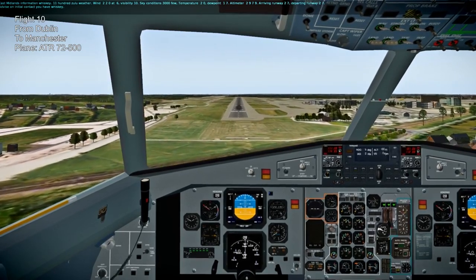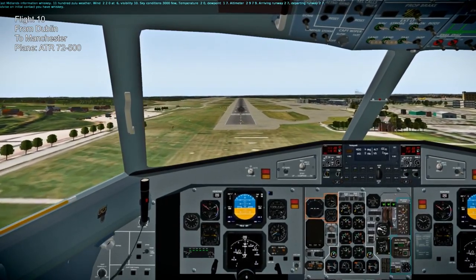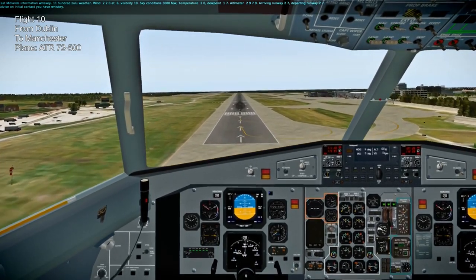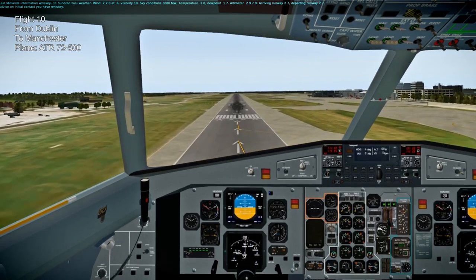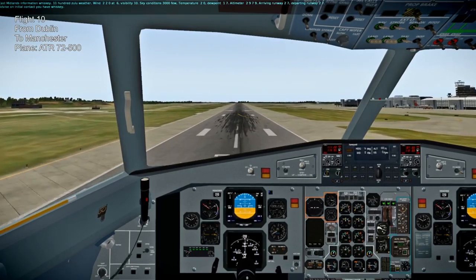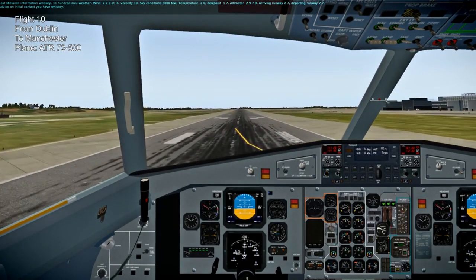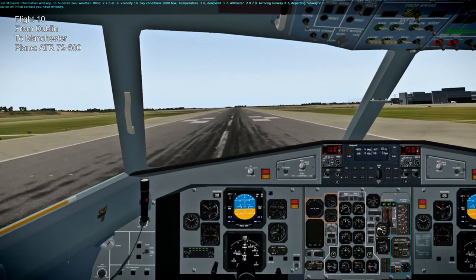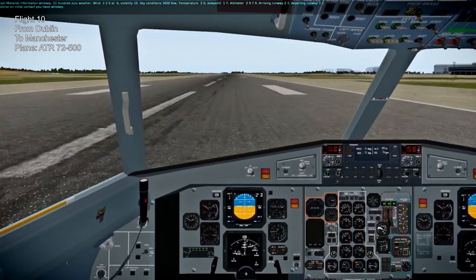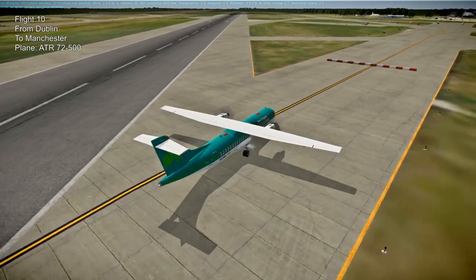Here is the landing at Manchester Airport, EGCC. A little bit high - no, I guess it's all right. I'm really taking my time here though. There we go, down and taxiing. That's the ATR 72.